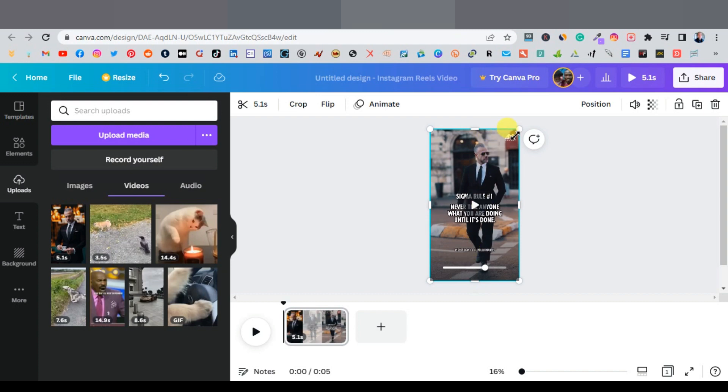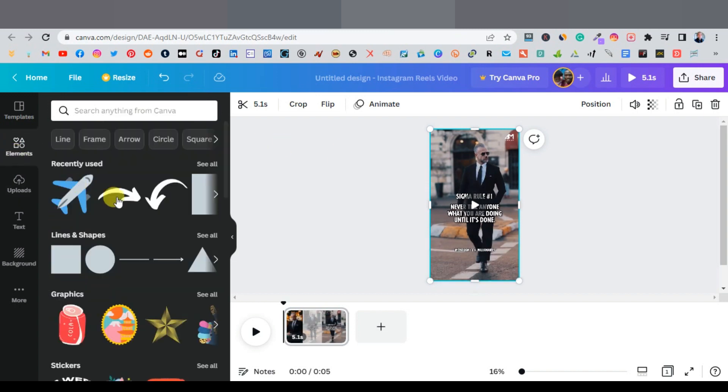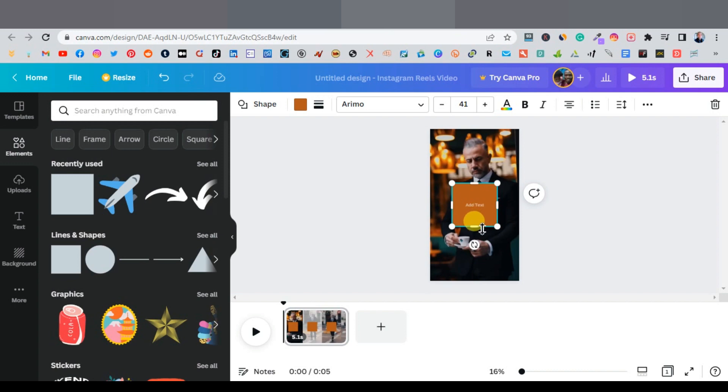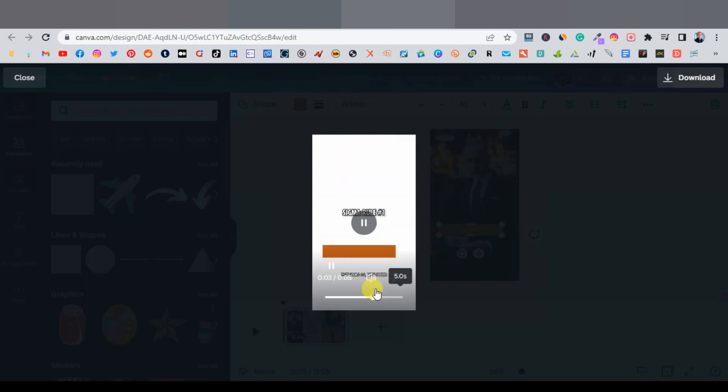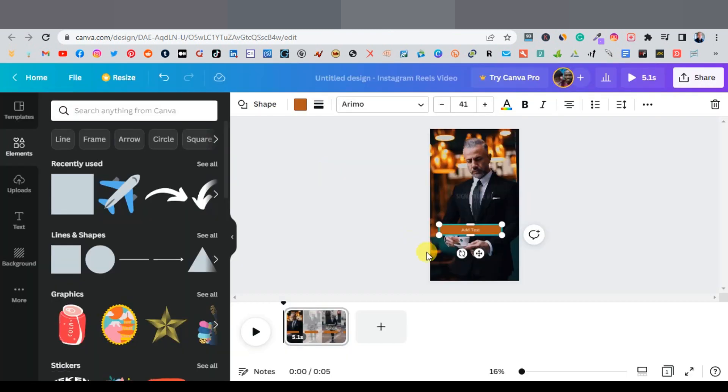Go to Elements in Canva and search for a rectangle or square shape. Select one, resize it into a rectangle, and drag it down to cover the original tag. Play the video again to confirm the rectangle is positioned correctly over the tag.